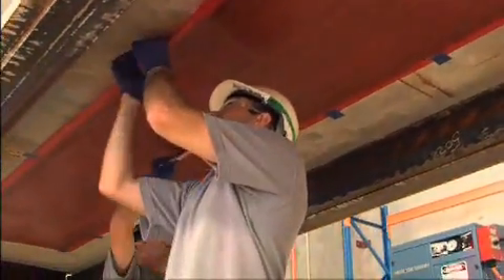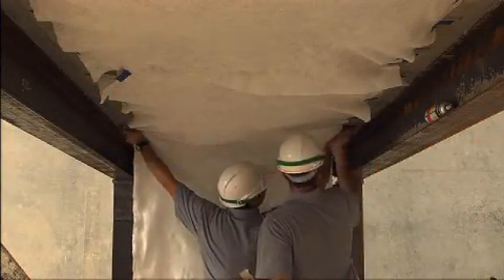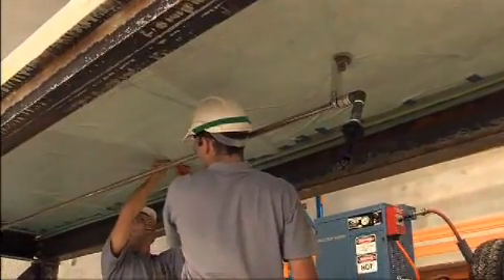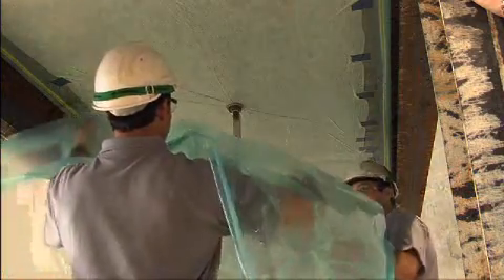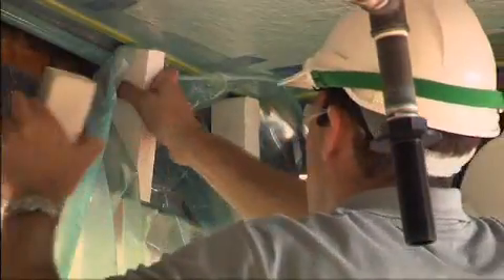In this demonstration, you can see that the prepreg is being applied to the underside of a concrete slab. Essentially, the procedure is the same. The fabric is applied and vacuum and steam bags are fixed into place. The material curing process is enhanced by the use of a vacuum and steam heat.